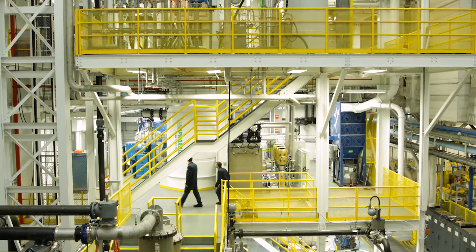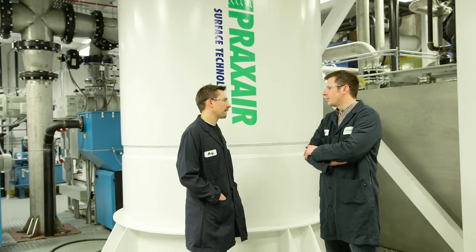Praxera has just commissioned the world's largest titanium atomizer. This is the world's first close-coupled atomizer. This allows us to achieve over ten times greater yields in fine powder compared to traditional or old technology.